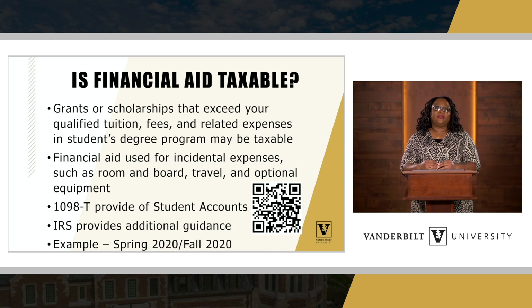Another example about financial aid and taxability: it looks at the 2020 calendar year — specifically spring of 2020 and fall of 2020. Remember, those happen in two different academic years. For taxable financial aid, you're looking at what was received in spring 2020 and fall 2020 combined. That determines if you received financial aid above and beyond tuition, fees, and related expenses. The student will most likely have to file a tax return and claim that as earnings if they received financial aid above and beyond those qualified fees.